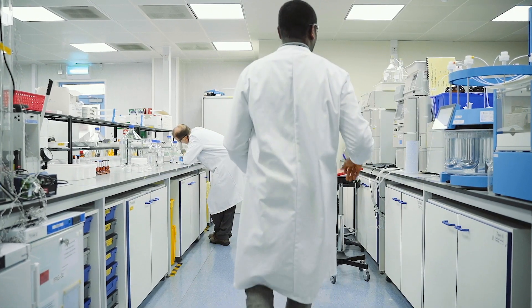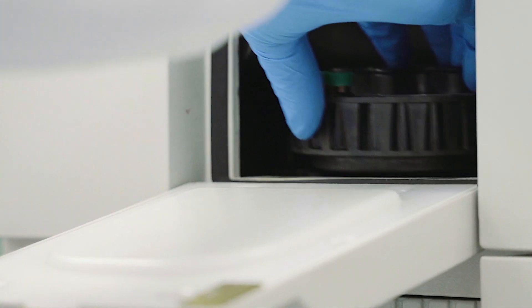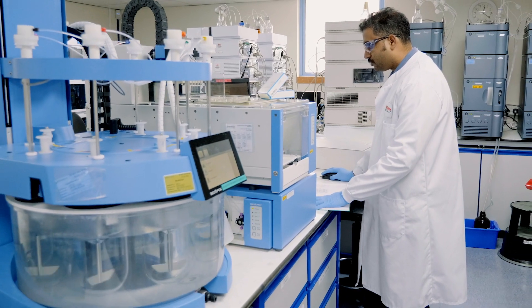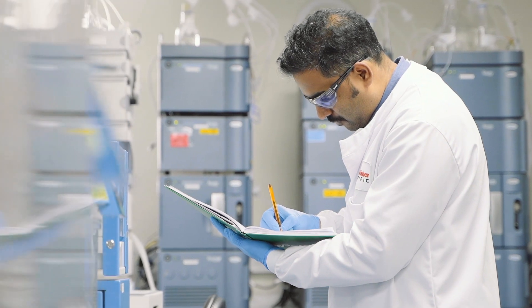The main techniques that we have are HPLC, which we use to test the strength and any impurities that are present in the API or the drug product. Dissolution technique, where we can look at the release profile of all the drugs that we manufacture on site, and then other physical tests such as hardness of tablets, disintegration, moisture testing of tablets — all to give the client confirmation that the product is suitable for release and also suitable for an extended period of storage.